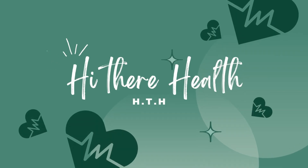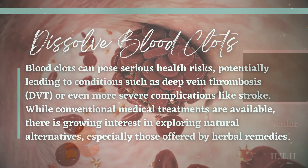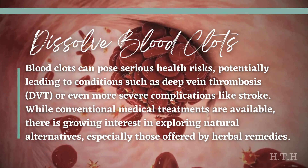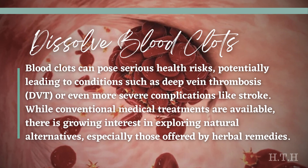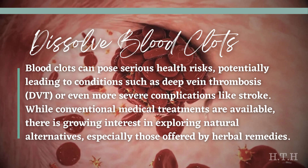Hi and welcome to HTH Health. In today's video, we will explore the best herbs for dissolving blood clots naturally. Blood clots can pose serious health risks, potentially leading to conditions such as deep vein thrombosis (DVT), or even more severe complications like stroke. While conventional medical treatments are available, there is growing interest in exploring natural alternatives, especially those offered by herbal remedies.